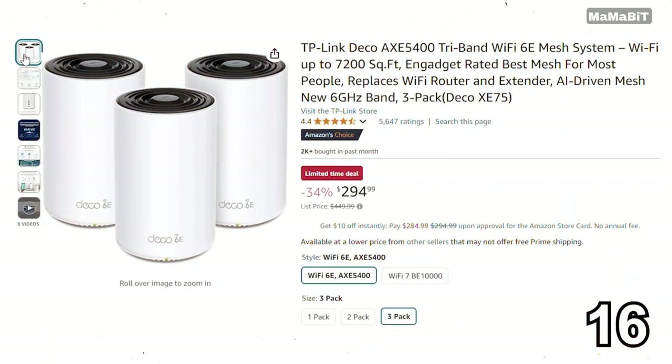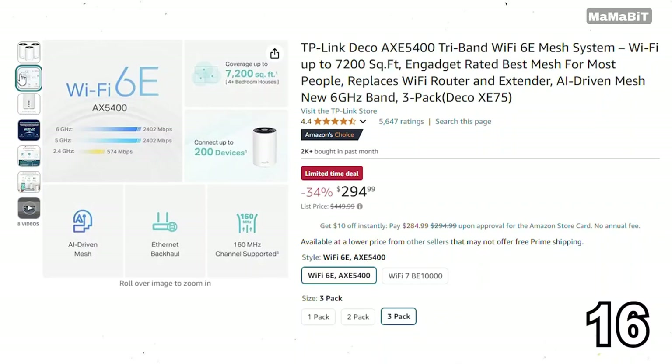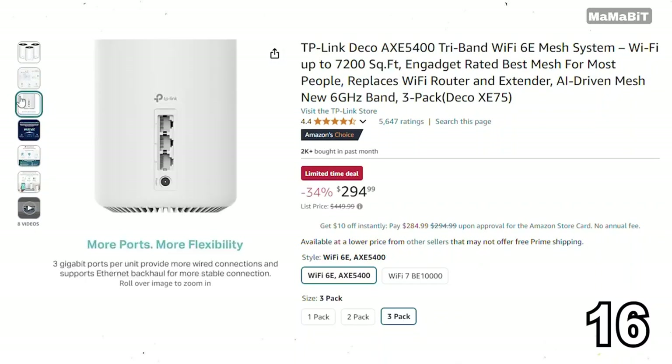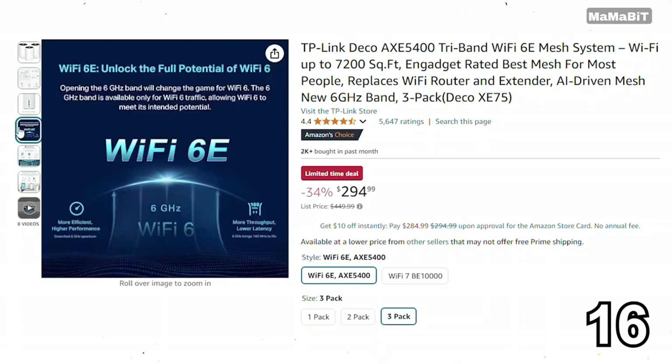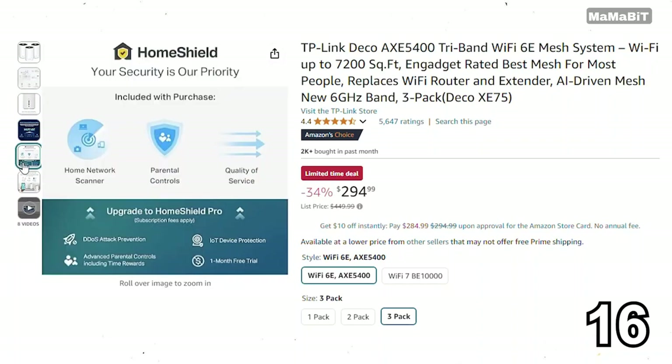If you're looking for reliable Wi-Fi coverage throughout your home, the TP-Link Deco Mesh Wi-Fi System is a great deal. Originally priced at $450, it's now just $300, saving you 33%. It features a powerful mesh network that eliminates dead zones and provides seamless connectivity for all your devices. With parental controls and advanced security features, it's perfect for families.